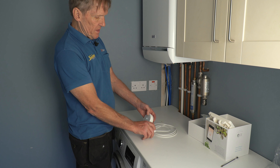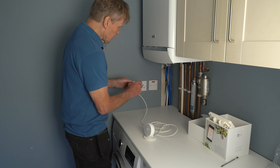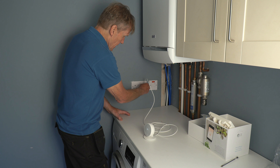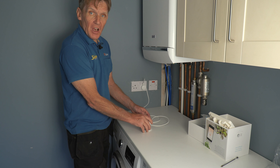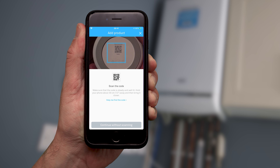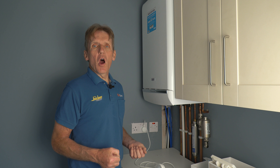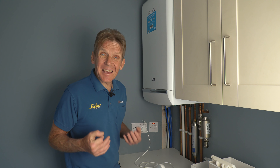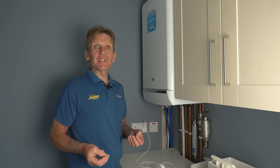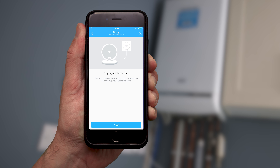I'm going to connect this Nest Thermostat E to this power socket and plug it in just while we're setting up. Once it's powered up it will connect to the Nest app. If you've got another Nest product in your home, the Nest Thermostat E can use that to connect up to the Wi-Fi and the app. Now the Nest Thermostat E is paired to the customer's Nest app, we can connect the Heat Link E to the Nest Thermostat E.